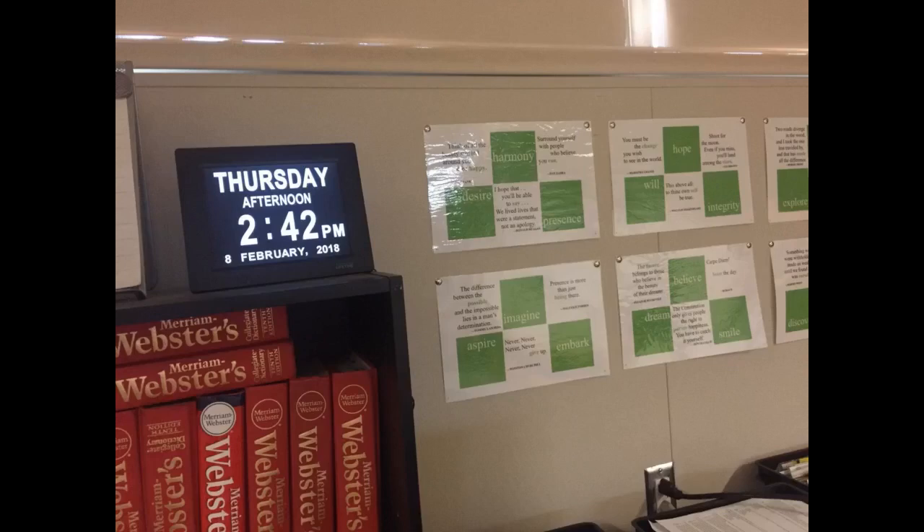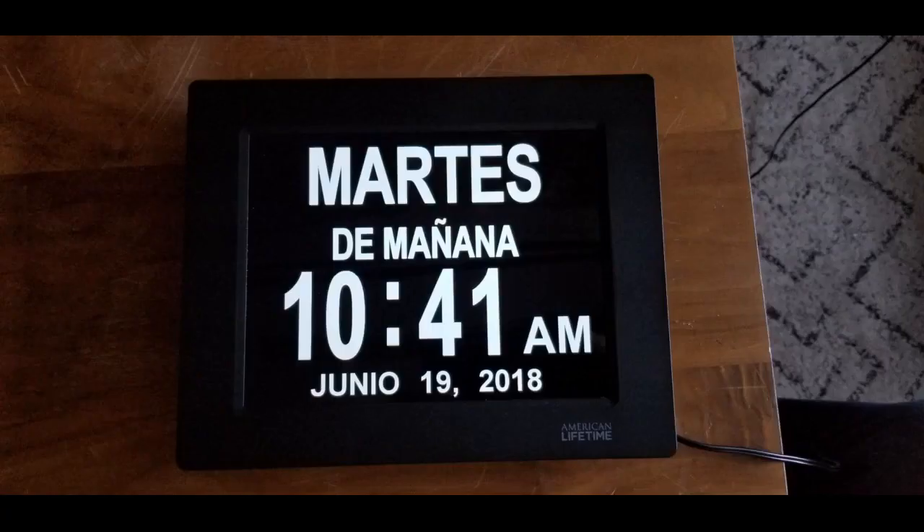I got this for our home to display the current time of where my son is when he is deployed. The time difference is significant, especially for a younger sibling at home. By setting up the clock to show his current date and time, it helps us all when wanting to text or video chat him.